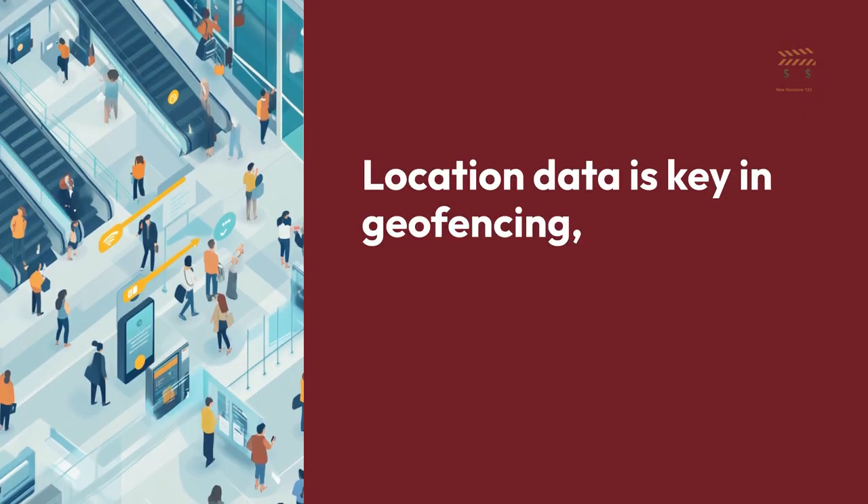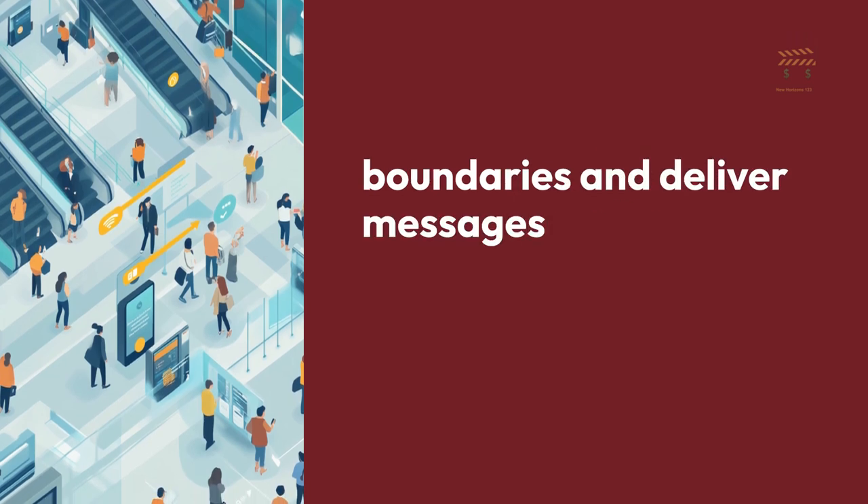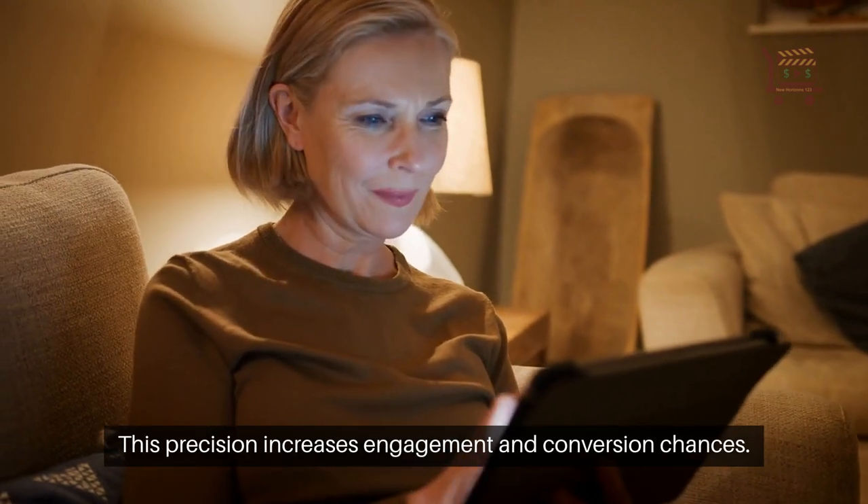Location data is key in geofencing, allowing businesses to set virtual boundaries and deliver messages based on real-time locations. This precision increases engagement and conversion chances.